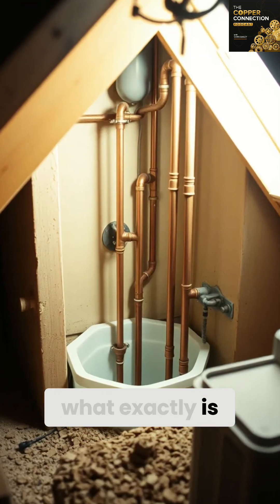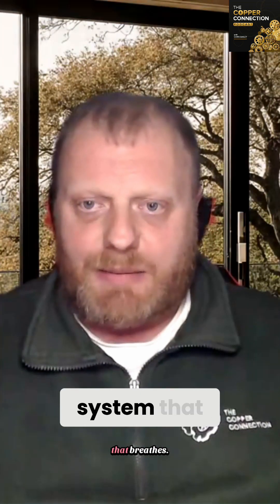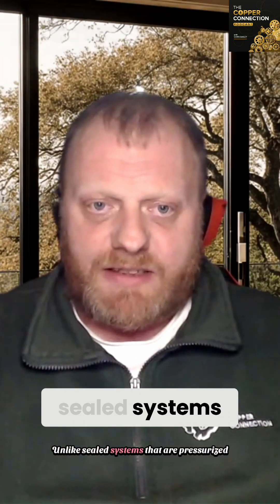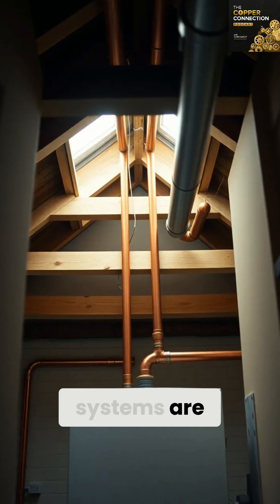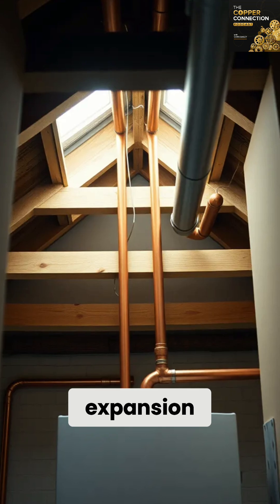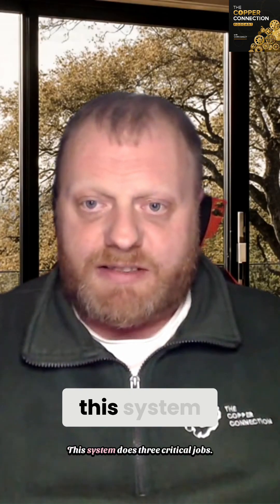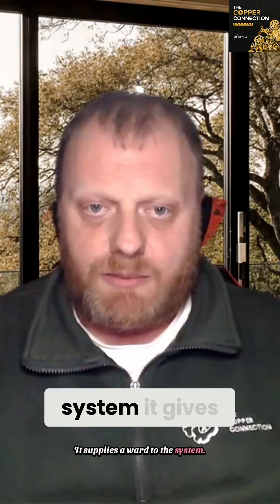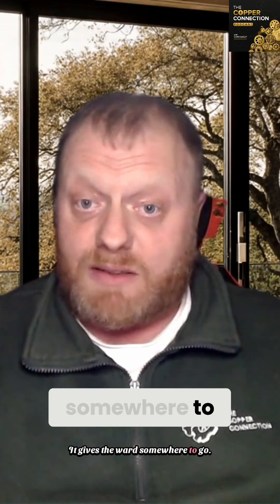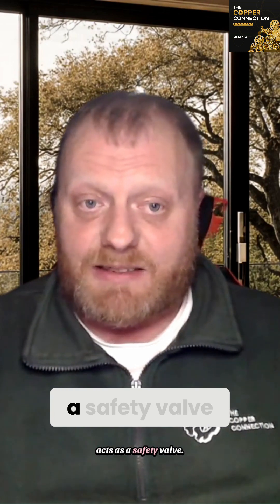So what exactly is an open-vented system? Think of it like this — it's a heating system that breathes. Unlike sealed systems that are pressurised and closed off, open-vented systems are connected to the atmosphere through a feed and expansion system, usually tucked away in the loft. This system does three critical jobs: it supplies water to the system, it gives the water somewhere to go when it expands as it heats up, and it acts as a safety valve.